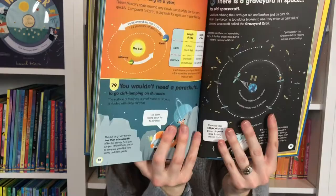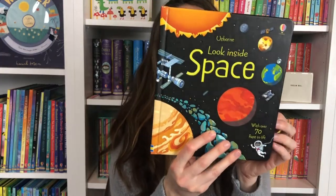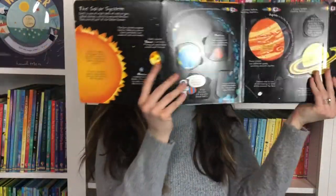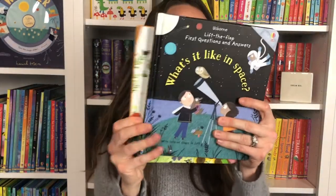Really fun facts with some really sweet illustrations. Now I just showed you a Peek Inside — here is Look Inside Space, and this is my personal favorite Look Inside book. It's so fun how it shows both the sun and what's inside the sun, and then it has a really large lift-the-flap of the planets in our solar system. I really love this one for younger kids. We also have Lift the Flap First Questions and Answers for What's It Like in Space and Why Does the Sun Shine?